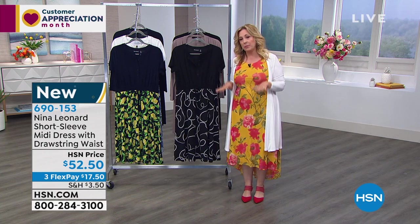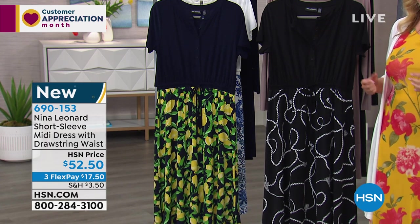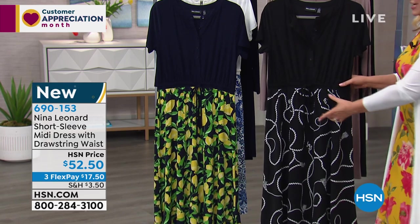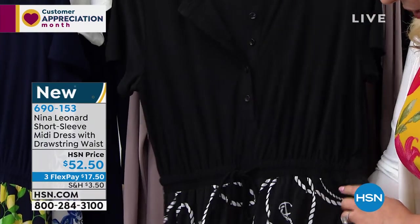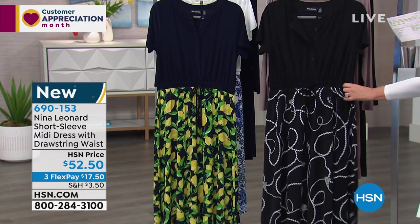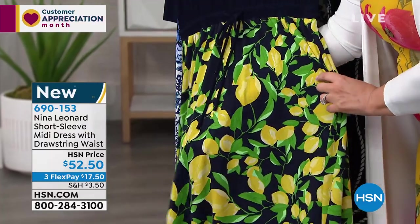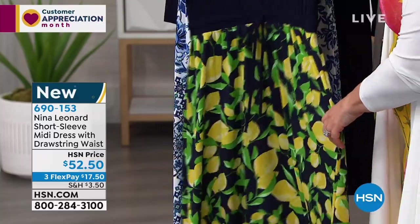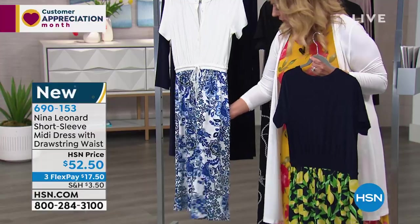Nina Leonard has been at HSN for about a year and a half, but they've been in shopping television for over 23 years — the number one brand in Europe. This is a short sleeve midi dress with a drawstring waist, button detailing, and a pretty print with black. We've got it in three different colors: black, ivory, and navy. The navy has little lemons — all original prints. They circle the globe to find amazing artists.